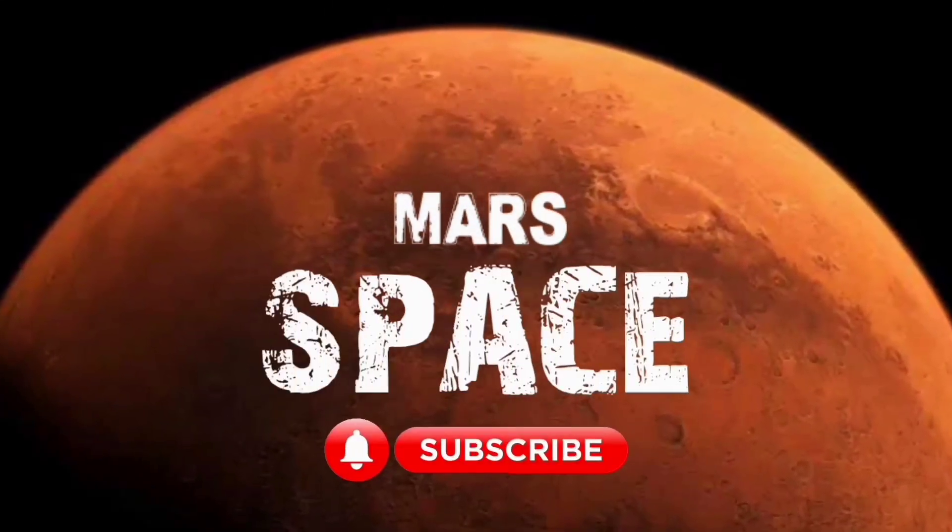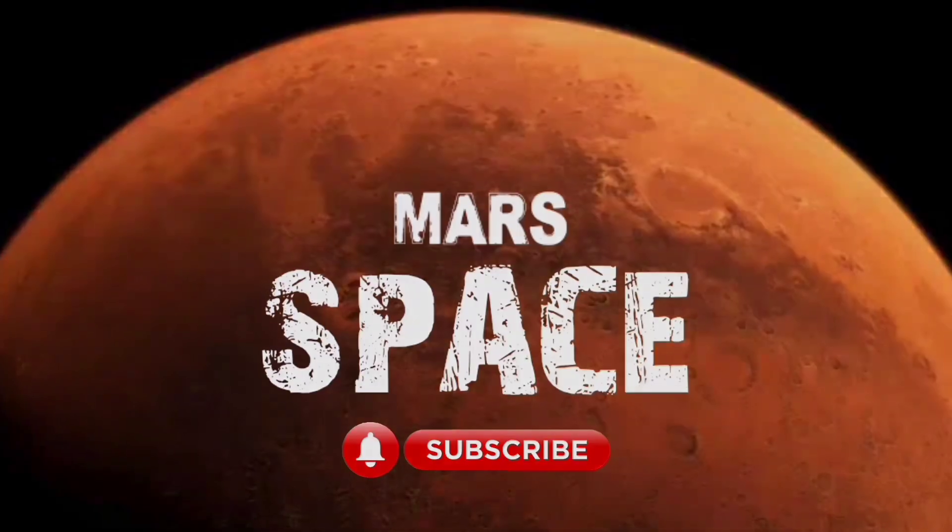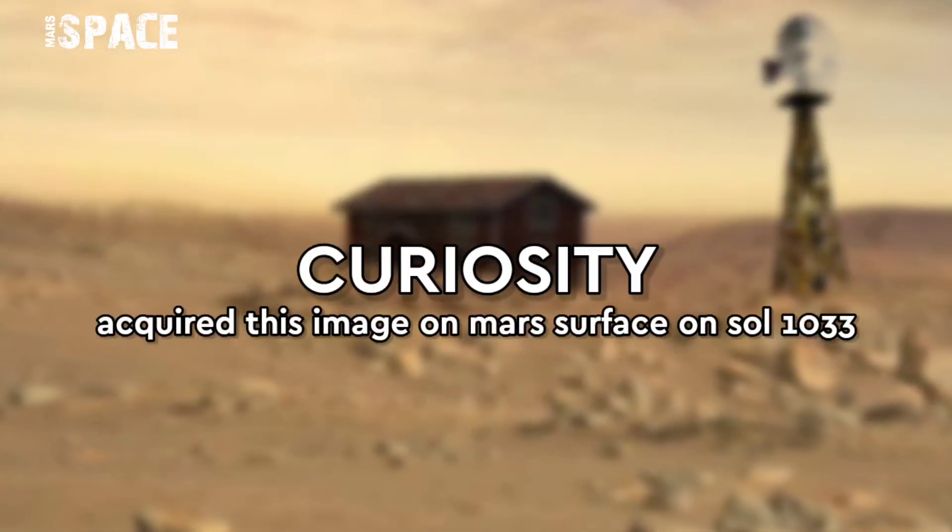Hi my dear friends, welcome back to our YouTube channel Mars's Pass. For more updates, hit the bell icon with thumbs up and please watch till the end.